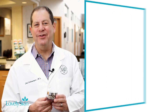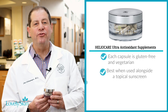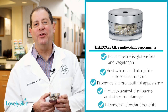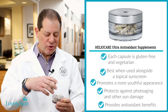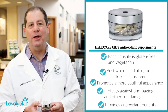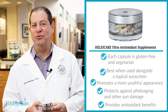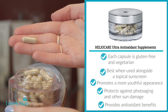Next up is the HelioCare Ultra Antioxidant Supplement. It's an oral supplement with twice the strength of the original. HelioCare is one of my very favorite things — I use it in my practice all the time. It's actually a pill you take orally, and it's gluten-free and vegan. Although HelioCare tablets aid in preventing sun damage, they really can't replace sunscreen — we don't look at it as a sunscreen replacement. But it's great, and it's also great for people who have sun allergies.